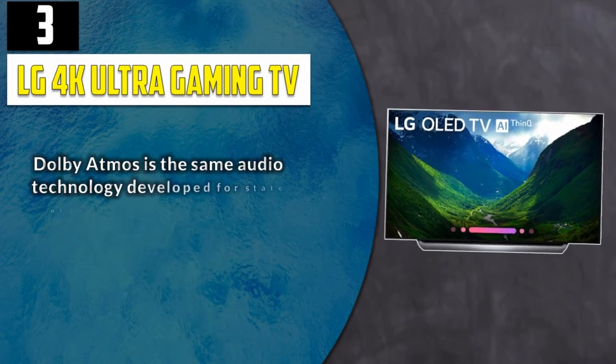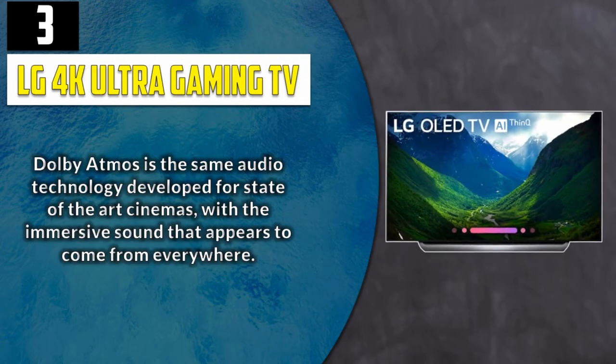Dolby Atmos is the same audio technology developed for state-of-the-art cinemas, with immersive sound that appears to come from everywhere.